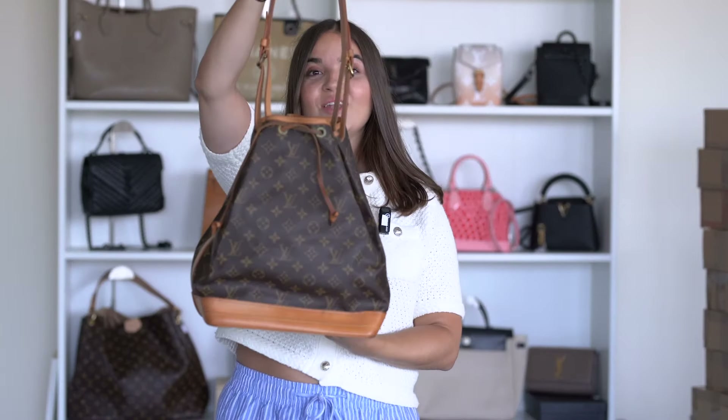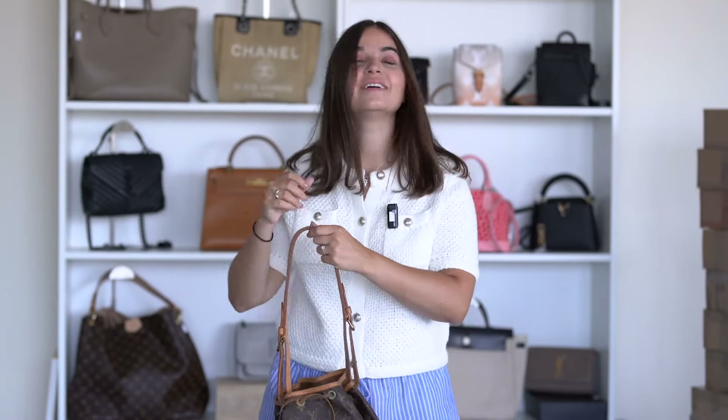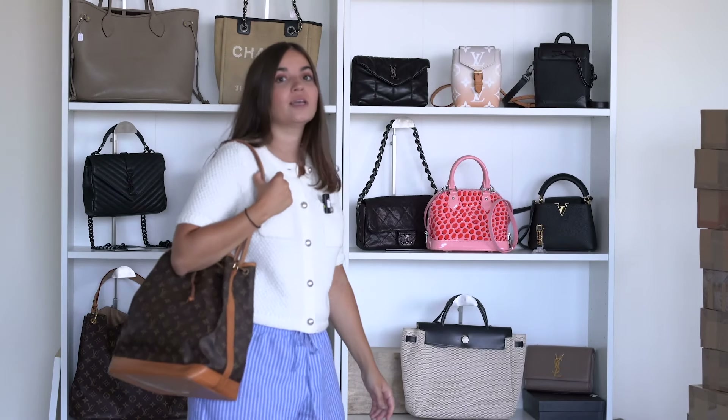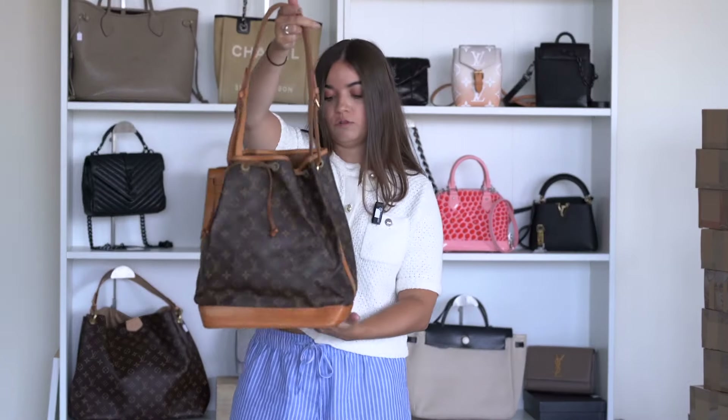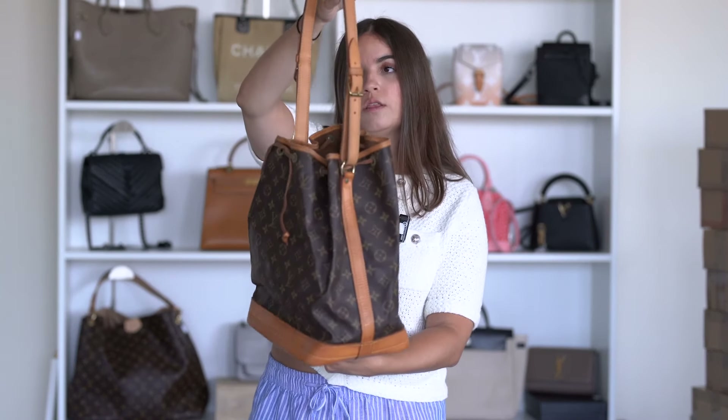Next is a Louis Vuitton Noé monogram canvas bag. I actually own the same one in Epi leather. This is a very good bag for going to work every day, going to the beach — really versatile. The condition is good, it's a vintage piece. The strap is adjustable.